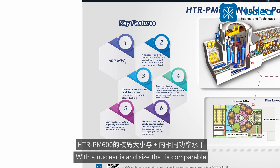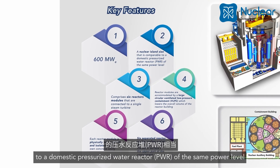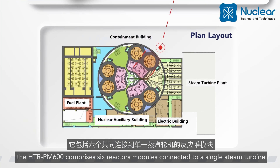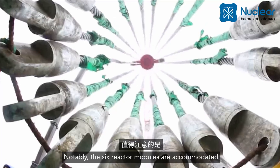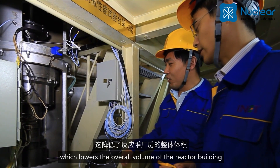With a nuclear island size comparable to a domestic pressurized water reactor of the same power level, the HTR-PM 600 comprises six reactor modules connected to a single steam turbine. Notably, the six reactor modules are accommodated by a large circular ventilated low pressure containment.